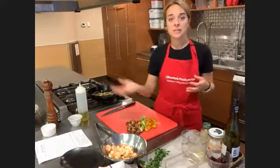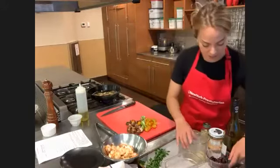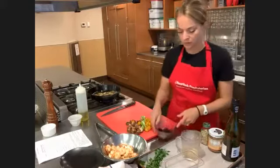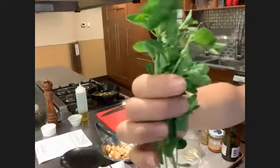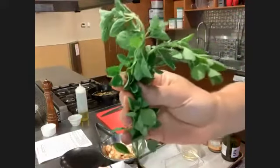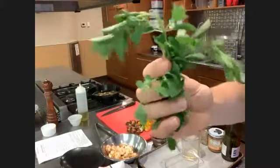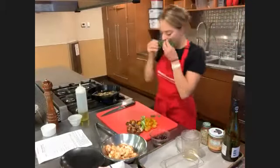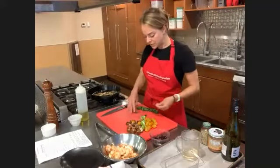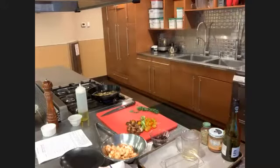We have some pitted kalamata olives — those will go in. And I have this wonderful feathery herb — I wonder if you can guess what it is. It is oregano. This is a nice variety we grew here in the garden. Smells really good. I'm just going to pick the leaves off the stems. We're adding our wine to deglaze for about a minute to get all the good flavor, then add our tomatoes and bring the heat up so the tomatoes start to break down.